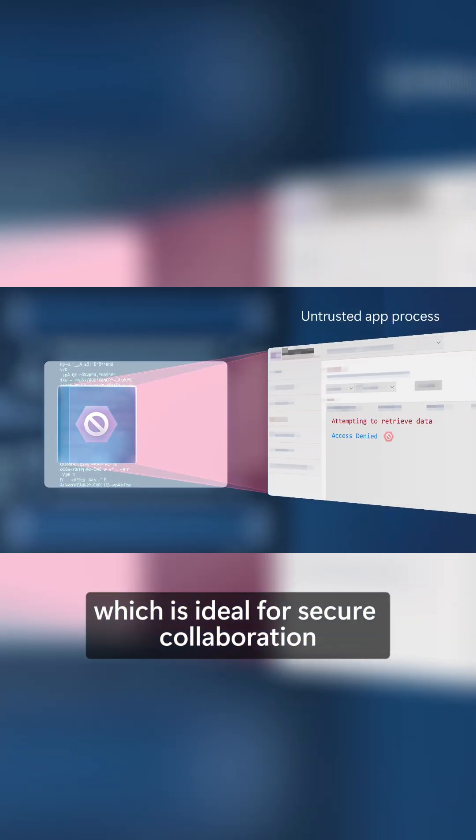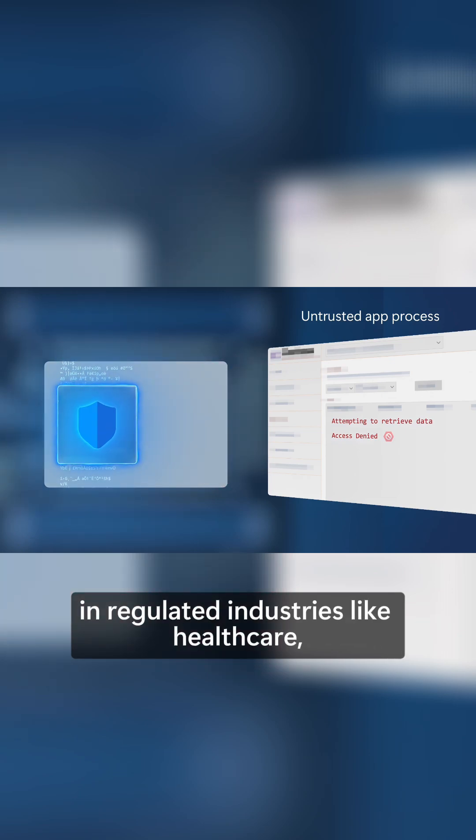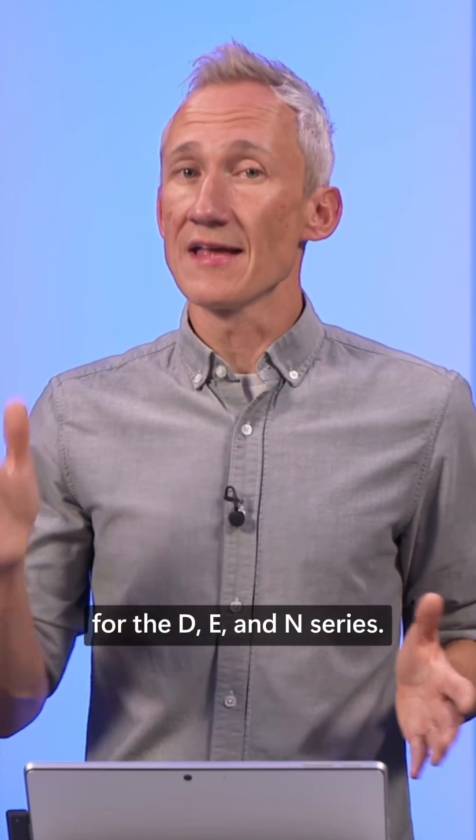These ensure only verified and authorized code can access sensitive data, which is ideal for secure collaboration in regulated industries like healthcare, finance, and government. These confidential VMs are available for the D, E, and N series.